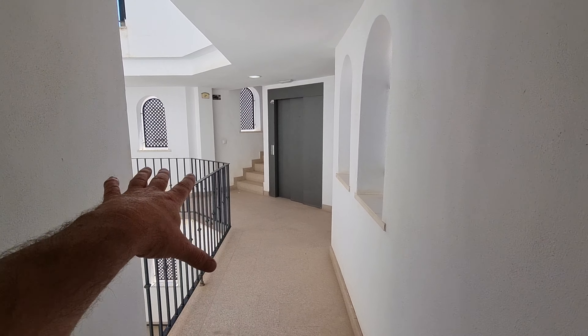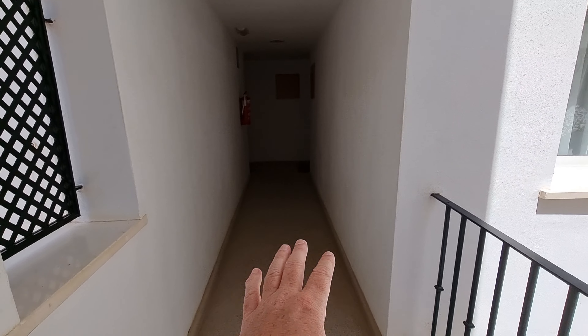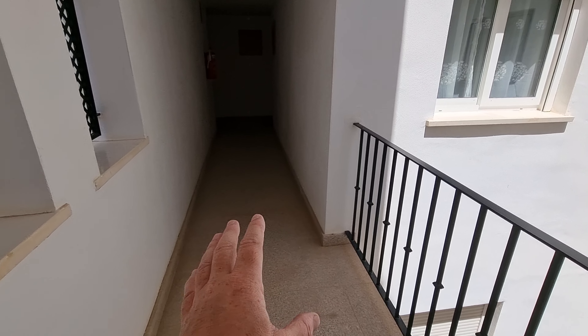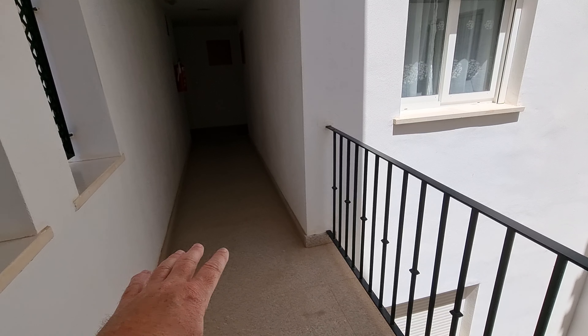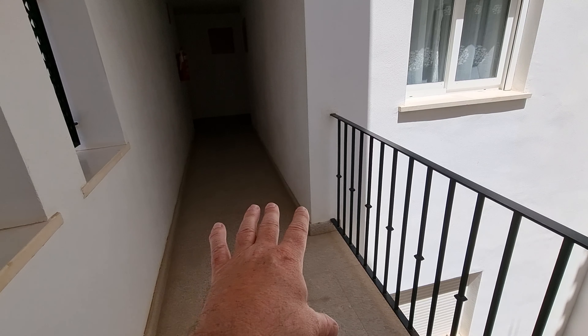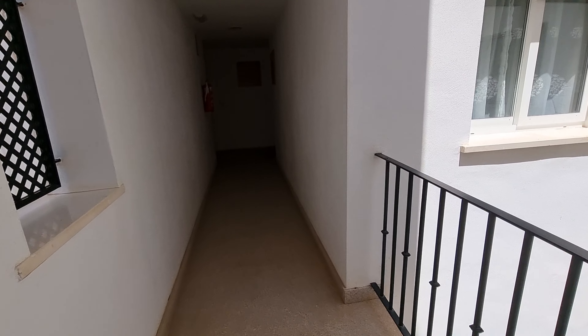Hi guys and welcome to a walkthrough of a two-bed second floor apartment here on La Torre Golf Resort. This is a really nice one. The actual entrance is in one of the atrium ones, which is open at the top as you can see. When you see those open atriums, that's the clue — you're getting the ones with big wraparound terraces. So let's have a walk through and see what you think.